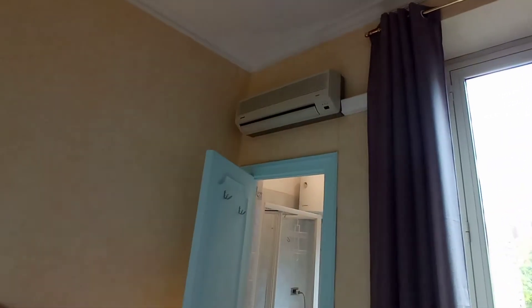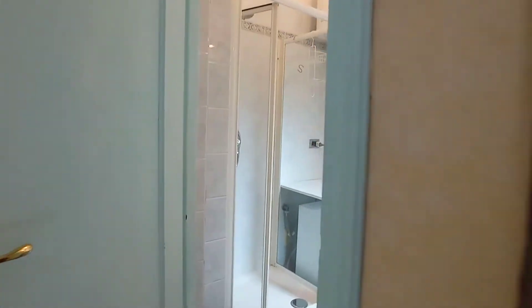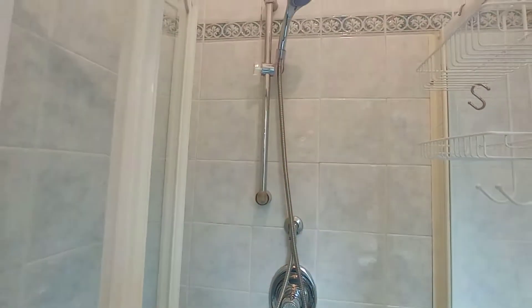This is the air conditioning unit, and we have the en-suite bathroom with the sink, toilet, bidet, washing machine, and the shower.